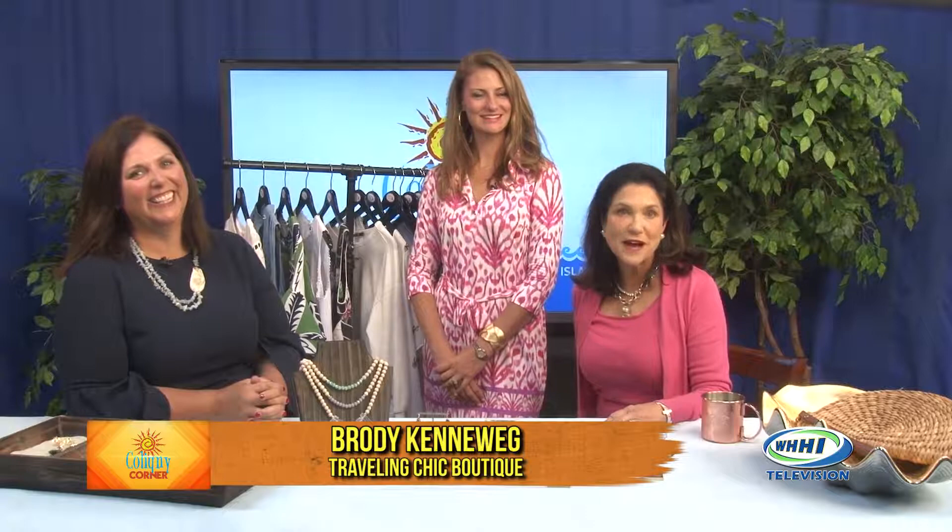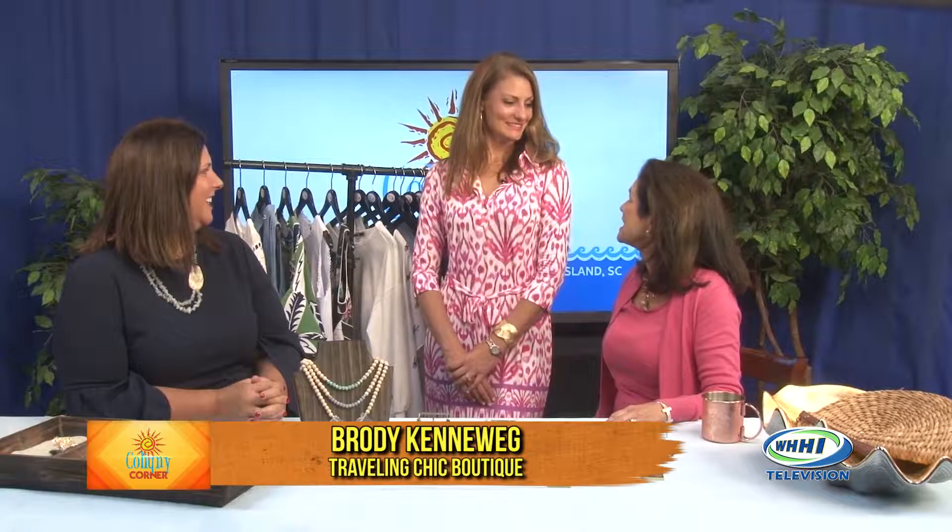Hello, I'm Leslie Richardson from Caligny Plaza here with my co-host Heather Rath. Hi Leslie. And we're so excited today to be with Brody of Traveling Chic Boutique. Hey Brody, tell us what is exciting going on at Traveling Chic.